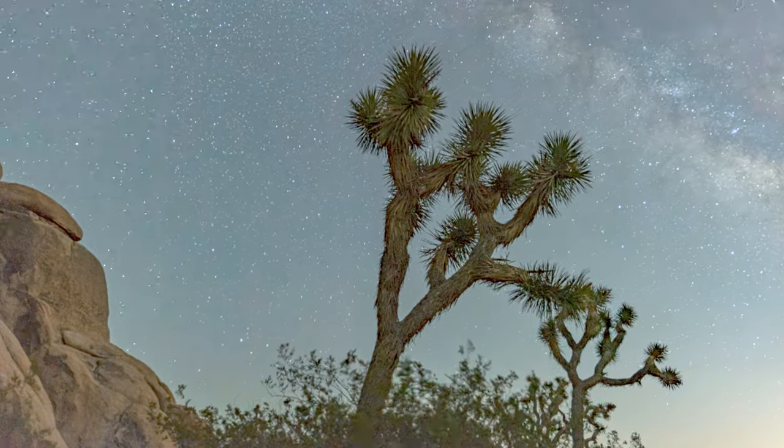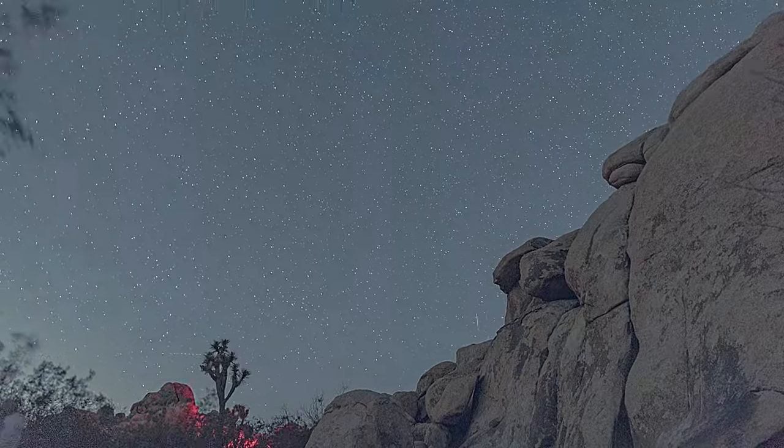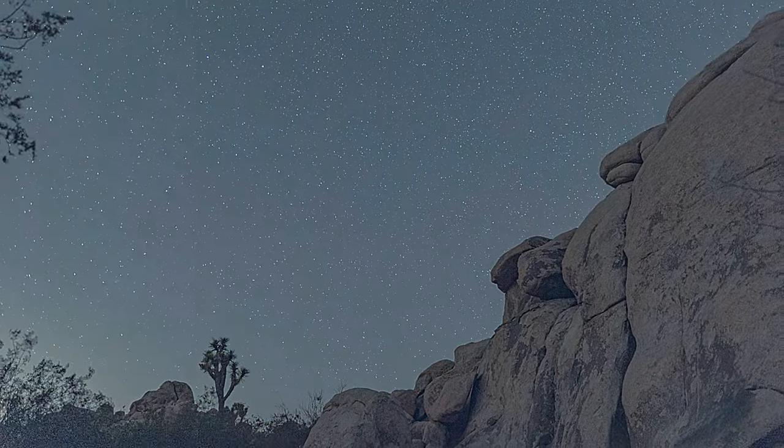Last time we were enjoying the dark skies of Joshua Tree National Park. Today we'll be watching the sunrise at the Choya Cactus Garden. Let's go!